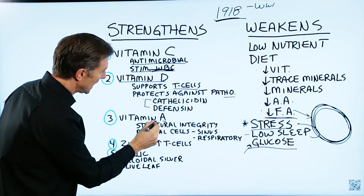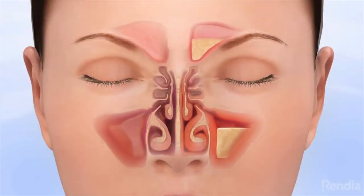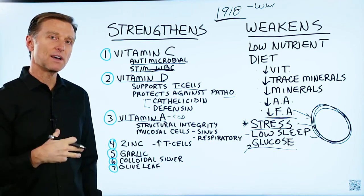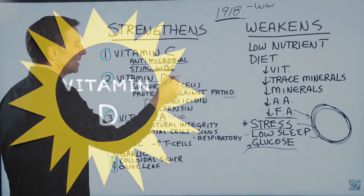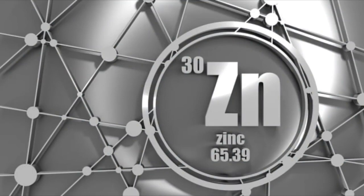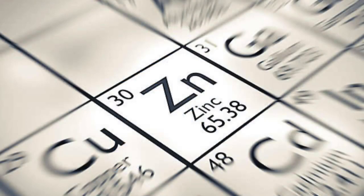Next on the list is vitamin A. Vitamin A provides the structural integrity of the mucosal cells in the sinuses and respiratory centers. The best sources of vitamin A are cod liver oil, egg yolks, and butter — it's a fat-soluble vitamin. Vitamin D is very hard to get from food, so the sun is probably the best source, or a supplement.